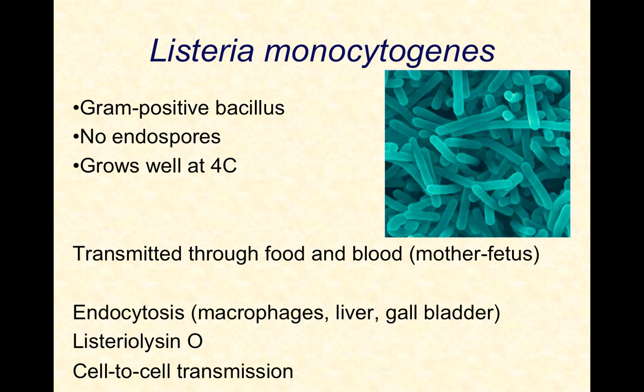These are gram-positive bacilli, but unlike Bacillus species and Clostridium species, they do not form endospores. So we don't have to worry about the complications of these resistant spores sticking around for a long time.